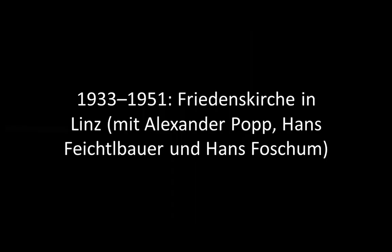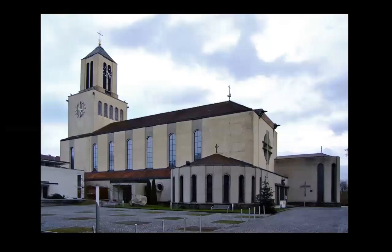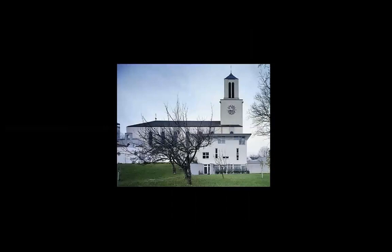What is this? The church — Friedenskirche in Linz. He built a lot. I think something is wrong with me — I'm tired and impatient, and I want this presentation to end.